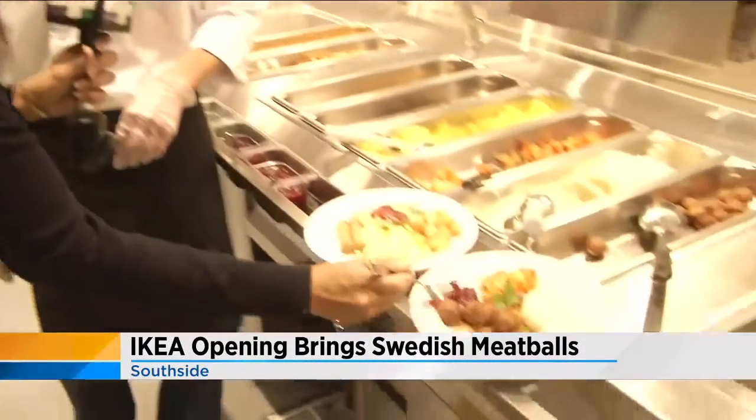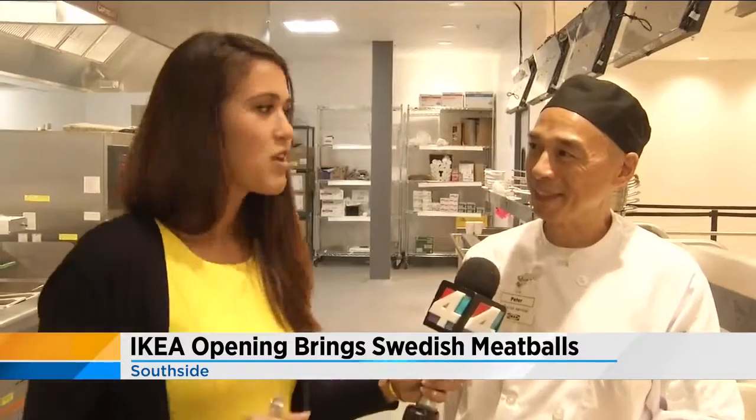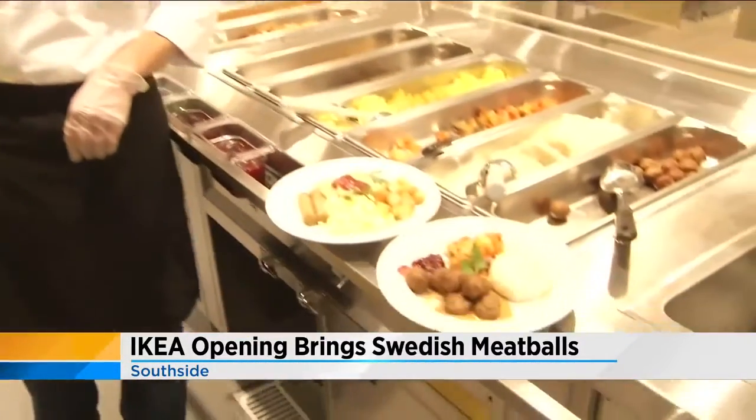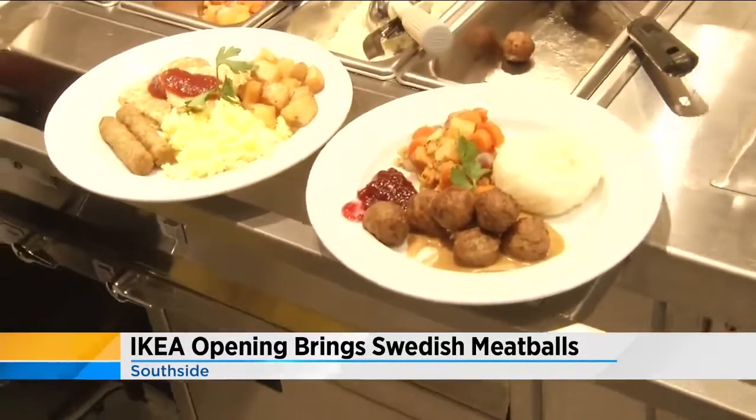What makes the jam unique? The jam is a lingonberry — it's a little sweet and tart, kind of like an American cranberry, but very wild and native to Scandinavia. It blends well with the Swedish meatballs. I give it a thumbs up!